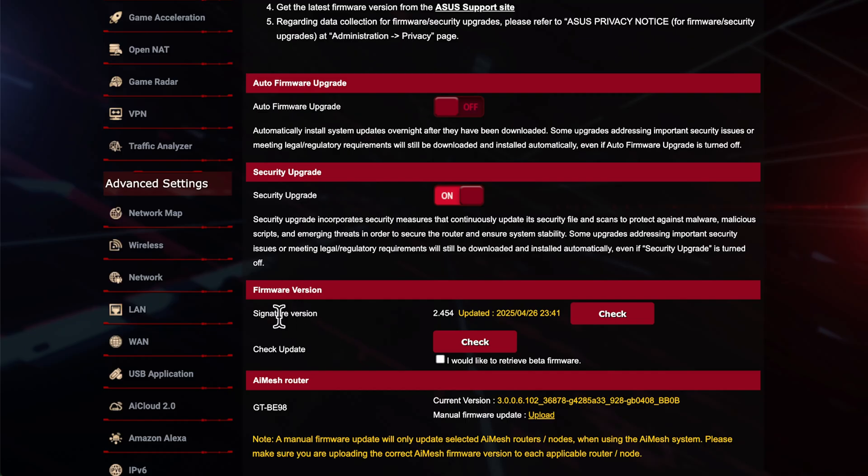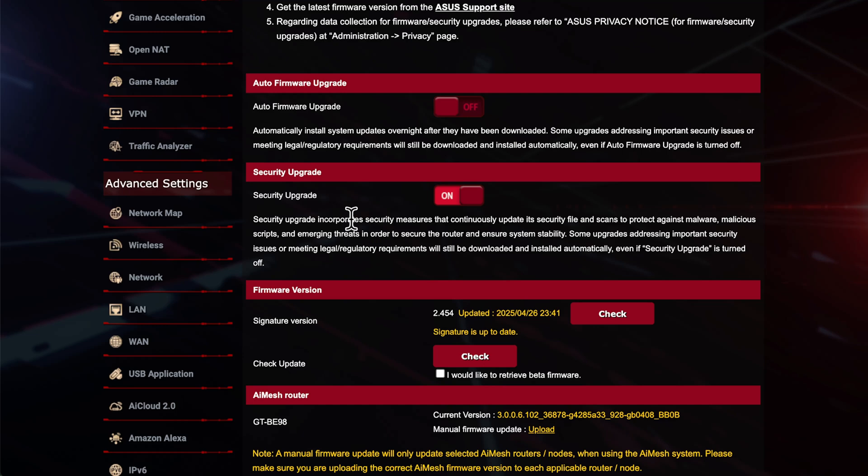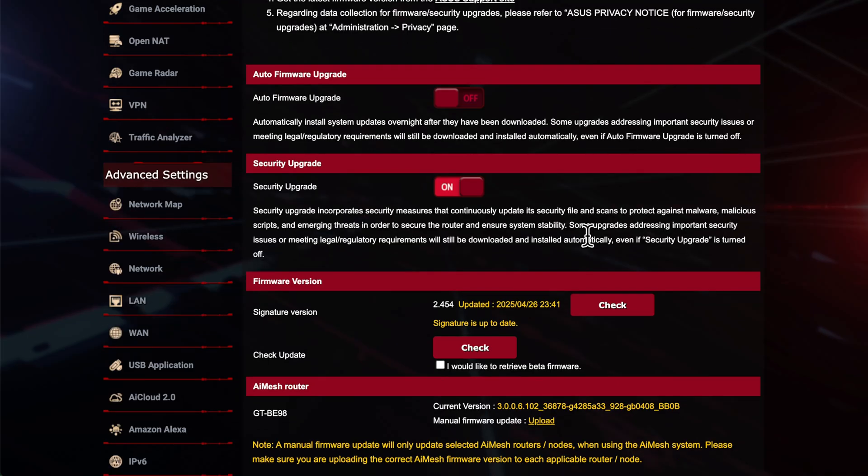Coming down to the firmware version section, you can see your signature version — when it was last updated and the version number — and you can click the Check button to go out to the internet and verify. If you have the toggle on, this should automatically update as well. The signature update is for your AI Protection, which I recommend keeping switched on if you don't have other devices scanning your network. I've never seen an impact on performance from having this feature on Asus routers, and it's free — unlike some other manufacturers who charge after a free trial for basic features.